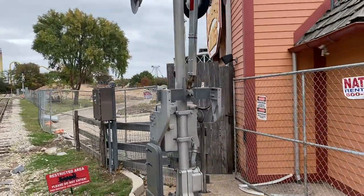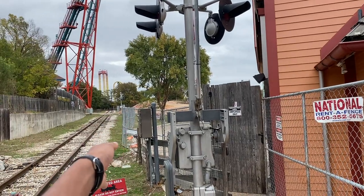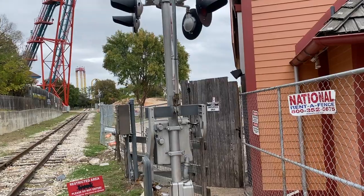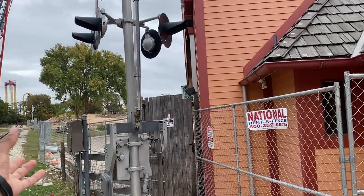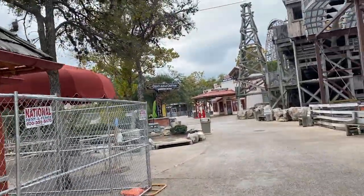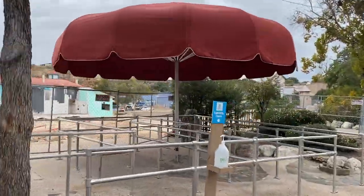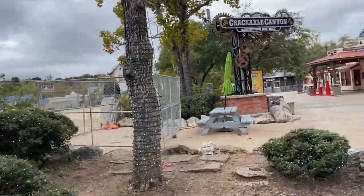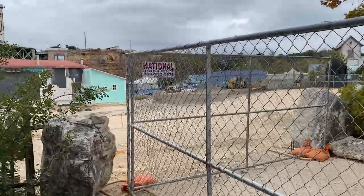First off, they have extended the entire fence so that they have cut us off from our backstage path that normally is over there. This is because, as you can see, they have moved a whole bunch of dirt and a whole bunch of construction equipment over into the area to really start going with vertical construction.